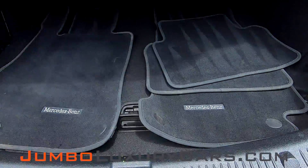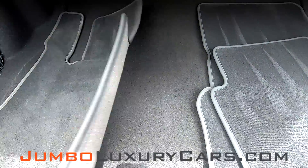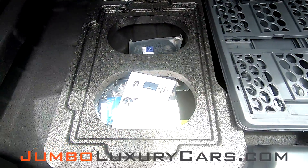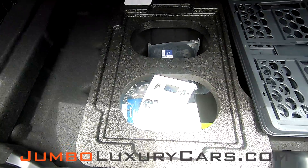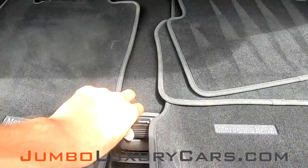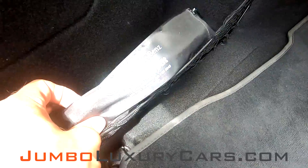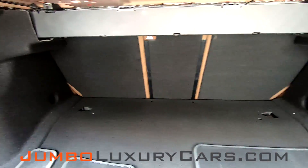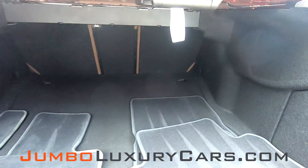Now, let's take a look at the trunk. Here you have your floor mats. Under here, you have accessories and tools that come with the vehicle. Here's our first aid kit. As you can see, the trunk looks great.